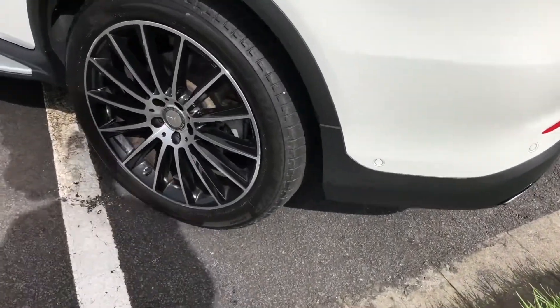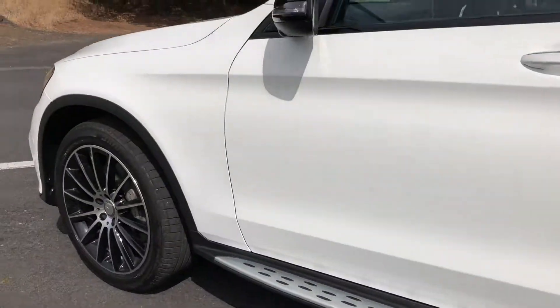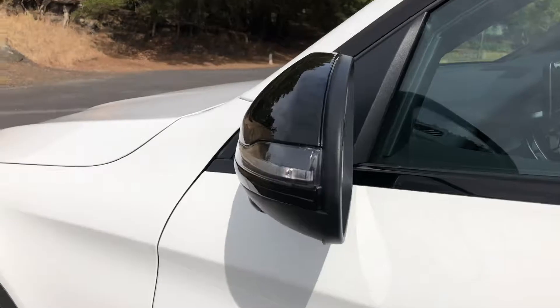These standout 20 inch multi-spike alloy wheels in black and silver are also included as part of the AMG line and night package.